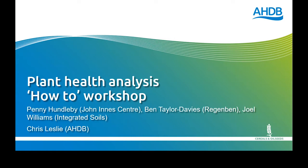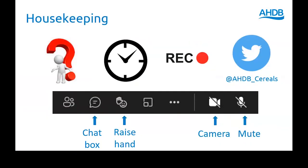So we're joined today — we've got Penny Hundleby from John Innes Centre, we've got Joe Williams and we've got Ben Taylor-Davies. It's going to be pretty fast-paced and pretty intense, so have the notepad at the ready. What we're planning to do is roughly have three presentations, quite quickly, quite hard-hitting.